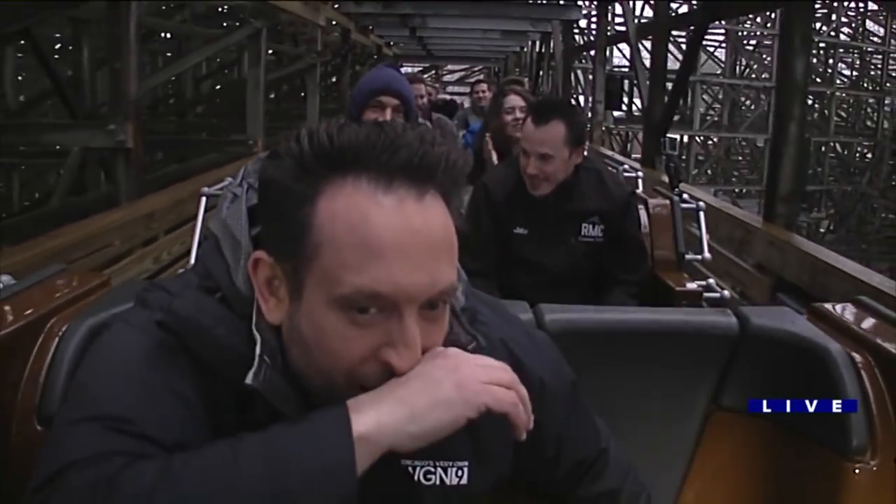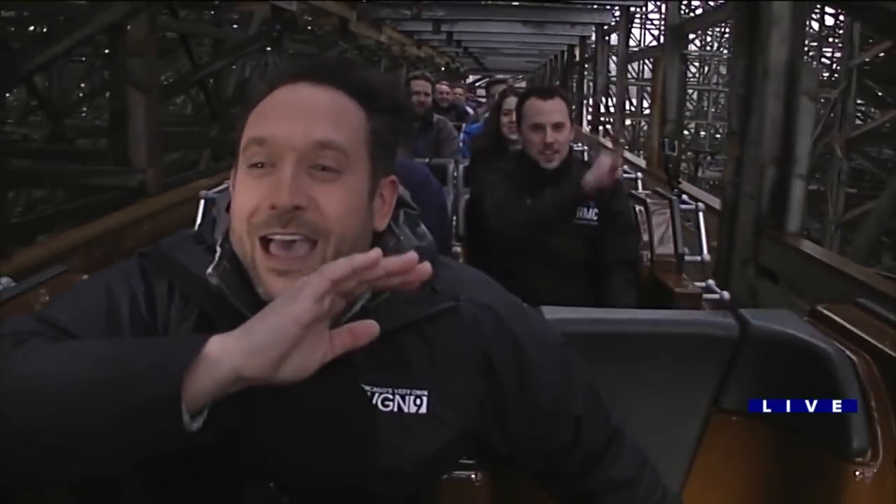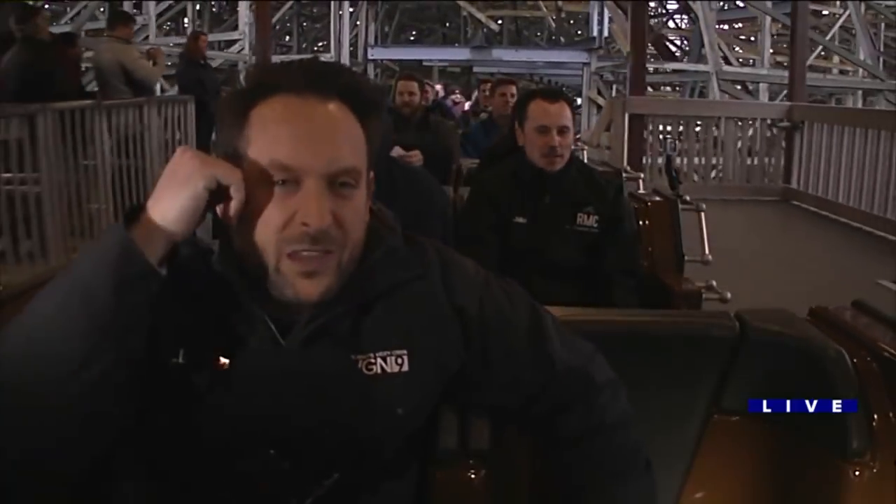All right! Wow! That... that... that is bananas. Just beyond... I can't even talk! Steel Vengeance opened this weekend. I have much more to say about it when I can catch my breath, but that is a one-of-a-kind roller coaster experience.